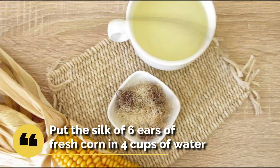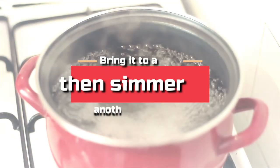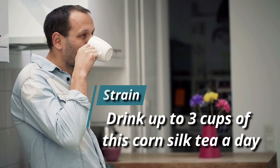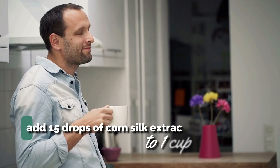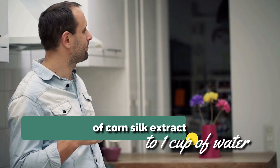Put the silk of six ears of fresh corn in four cups of water. Bring it to a boil, then simmer for another 10 minutes. Strain and drink up to three cups of this corn silk tea a day. Another option is to add 15 drops of corn silk extract to one cup of water and drink it a few times a day.